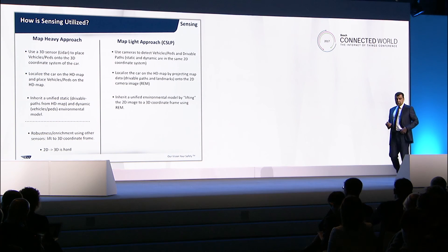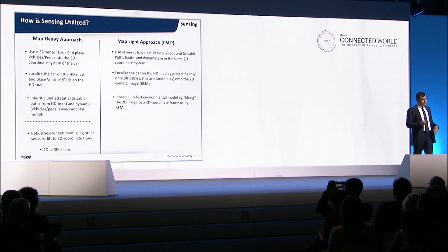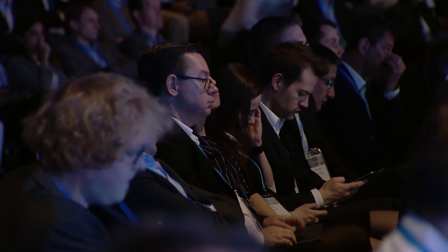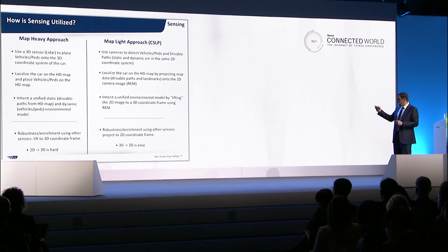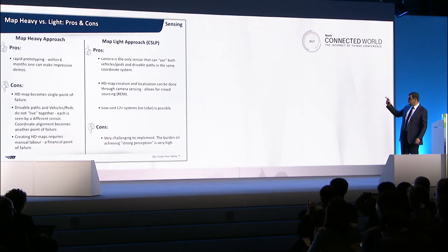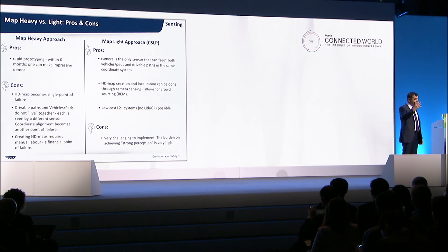Our approach is to use the camera to detect both the vehicles and pedestrians and the drivable path. You localize the car in the HD map, and use this localization by projecting the HD map onto the image space — not projecting the image space to 3D, but doing the opposite. When adding additional sensors like radars and laser scanners, all you need to do is 3D to 2D, and 3D to 2D is easy. This is difficult to implement on the right-hand side, but in the long run, this is the right approach.